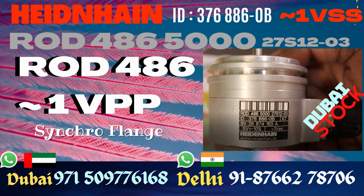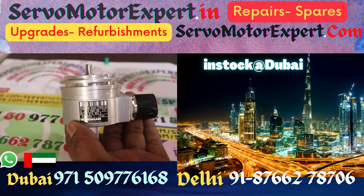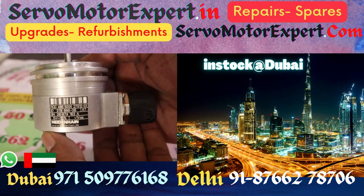We stock many Heidenhain 400 series encoders. These are with synchro flange and with separate shaft coupling. We stock ROC, ROQ, and ROD.